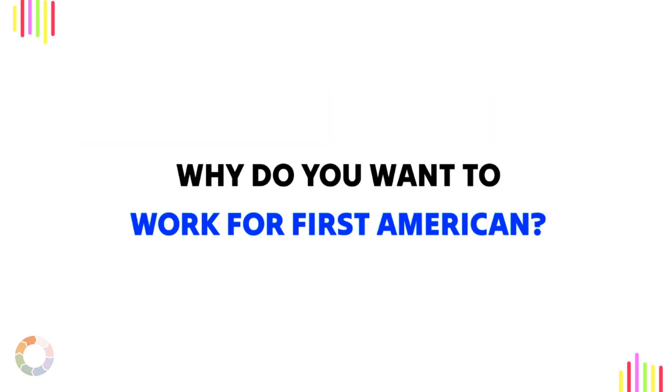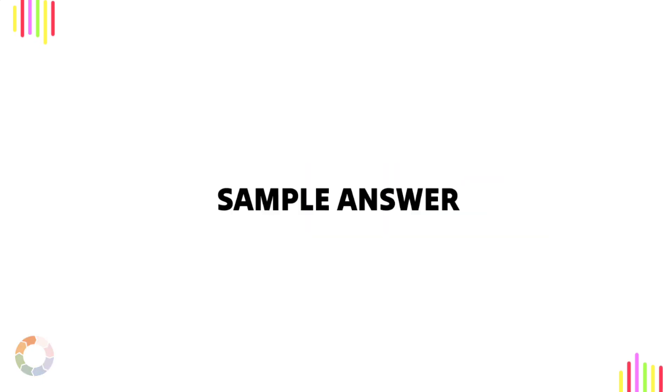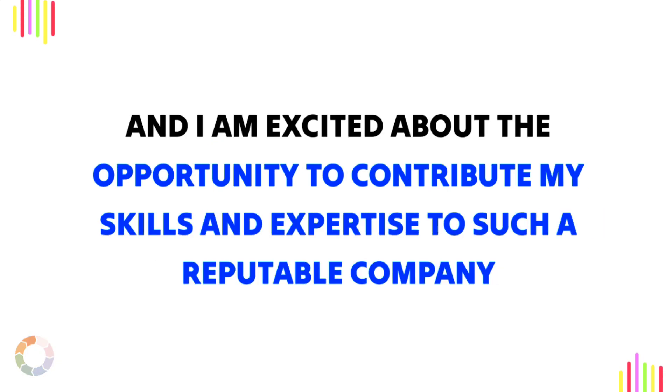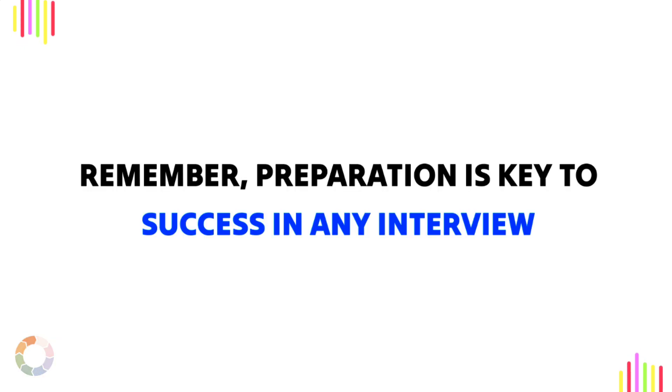Question 7: Why do you want to work for First American? Sample answer: I am impressed by First American's commitment to excellence and innovation in the financial services industry, and I am excited about the opportunity to contribute my skills and expertise to such a reputable company. Remember, preparation is key to success in any interview. Good luck.